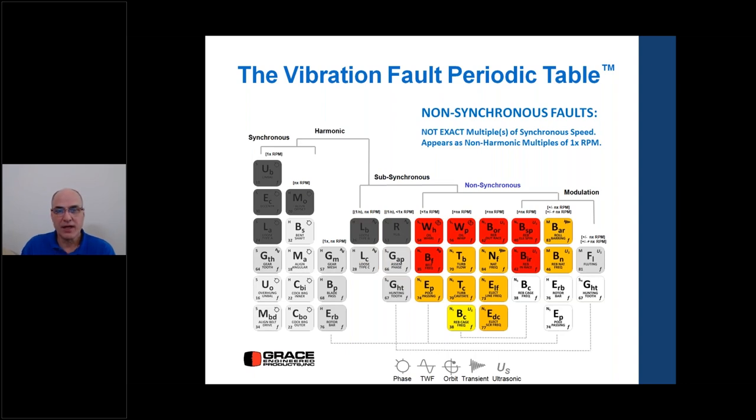All bearing defect frequencies are non-synchronous — they are not exact multiples of synchronous speed. If a peak appears at 4.78 times running speed, it's not 4 and not 5; it's 4.785 — a non-synchronous frequency. The last frequency range category is modulation faults, which occur as a beating frequency through amplitude or frequency modulation and can generate sidebands in the frequency spectrum.